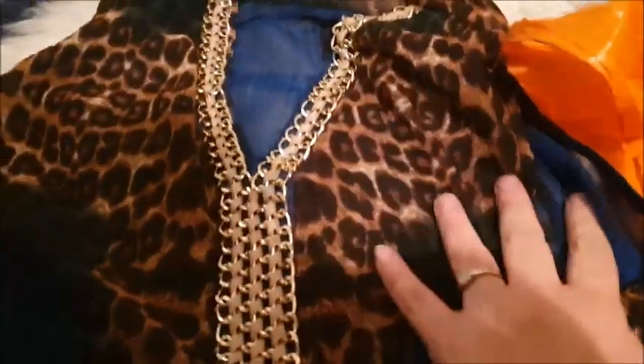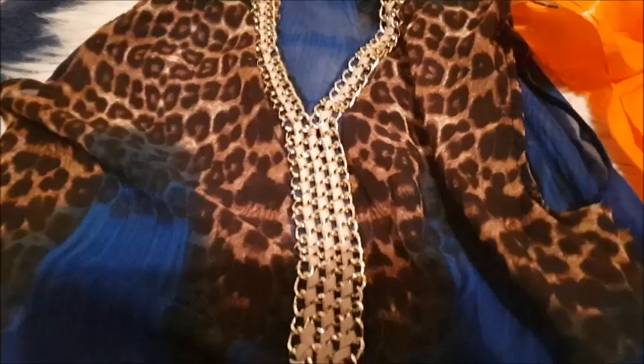This top is from Ziva, size large/XL — I'd say about 16-18. Really lovely electric blue colouring with a bit of leopard print — I love a bit of leopard print — and some nice little chain details. It's pretty cool.